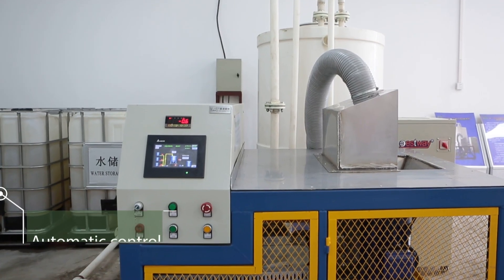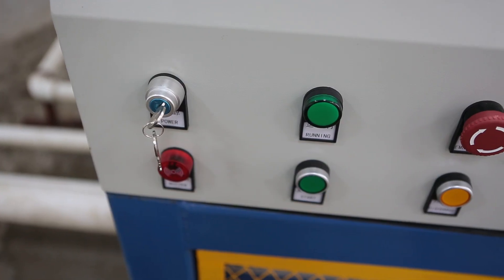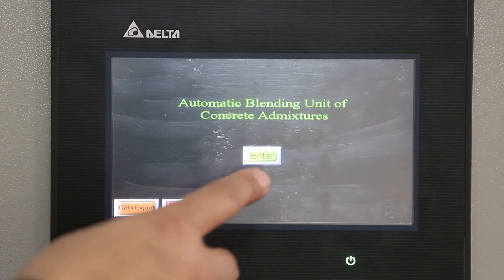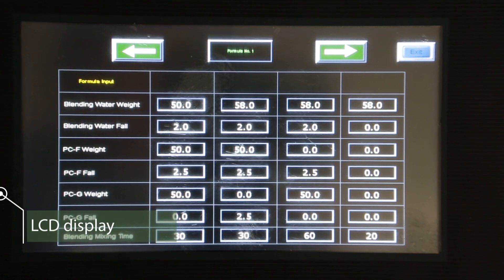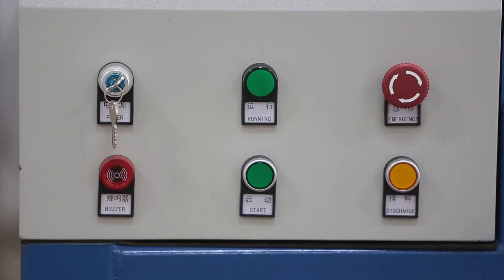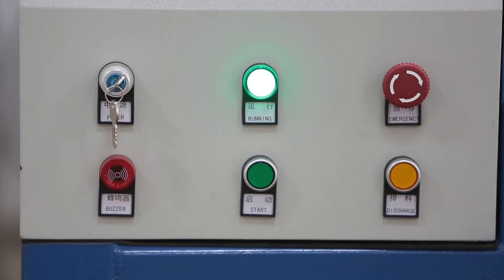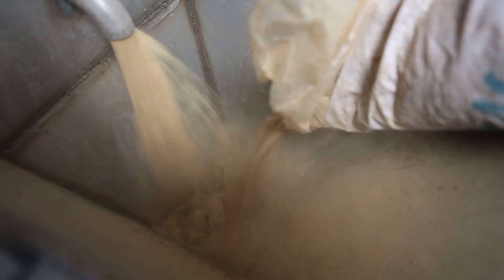Key features include automatic control, LCD display, and a dust collector.